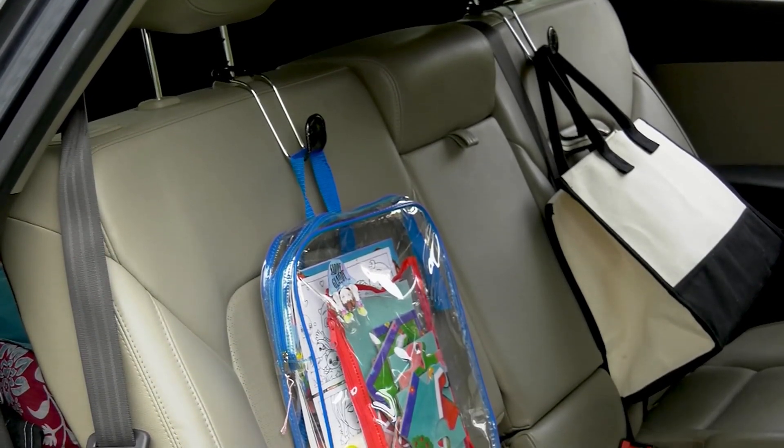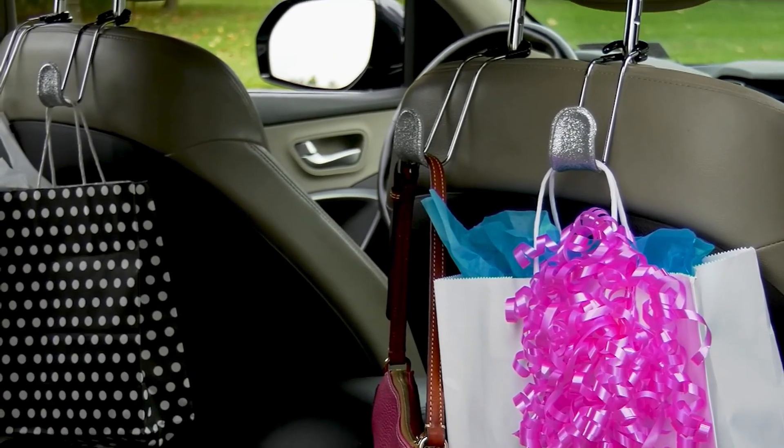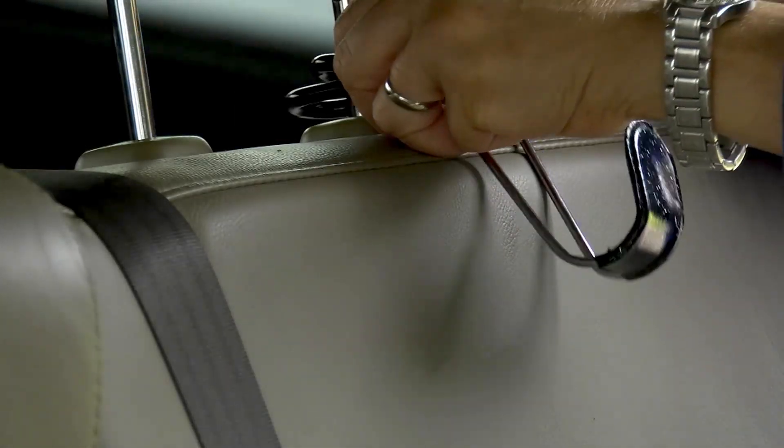Instead of my kids shoving their used tissues and wrappers in my car doors — who would do such a thing to their mother? They now have a little trash bag in the backseat they can use, and I just dump the whole bag when it's filled.